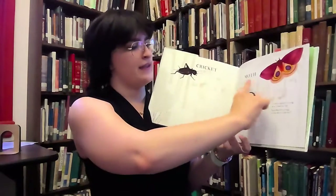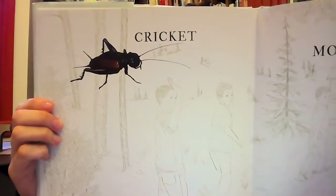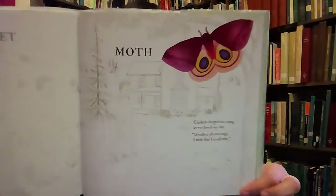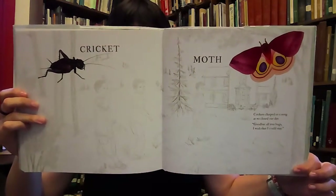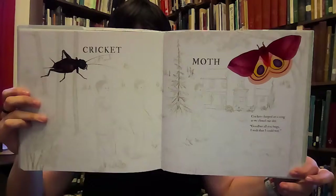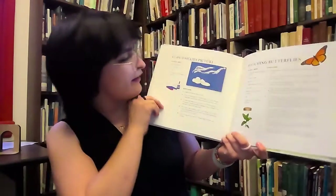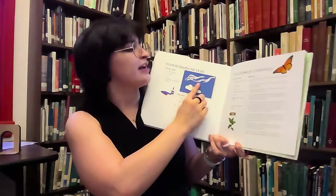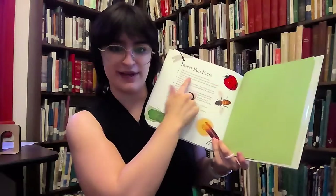That's a cricket and that's a moth. And then here we have some information on cloud shapes and on how to hatch a butterfly, and some fun facts. That was Summer Walk. What'd you guys think? Aren't those some really cool bug drawings?